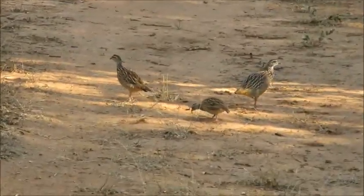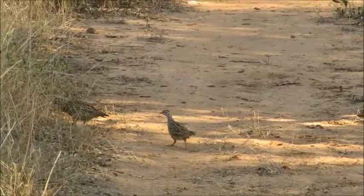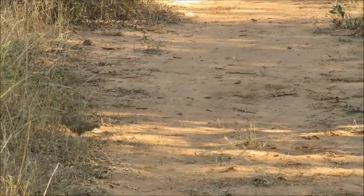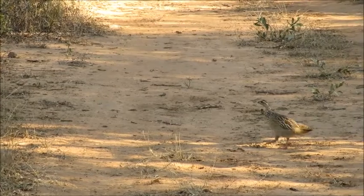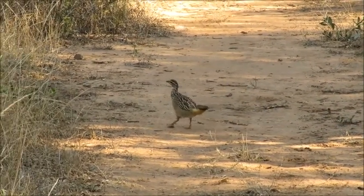This is a ground bird called a crested francolin, and what we've got here is a pair — a monogamous pair and offspring. Collectively we'll call that a covey, a covey of francolin. Unfortunately they're just moving off the road here.